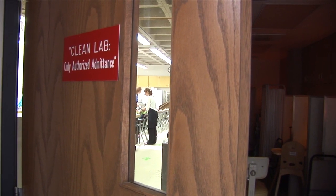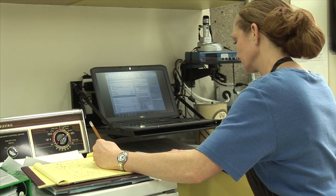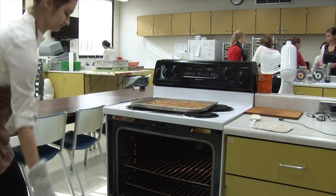When you think of a laboratory, chemicals and cadavers come to mind. For this NDSU lab class, instead of Bunsen burners and beakers, they use baking pans and blenders.